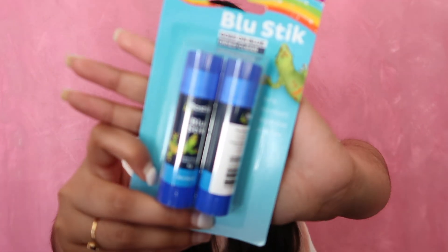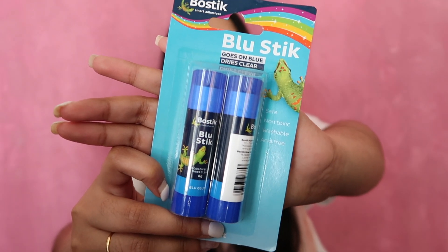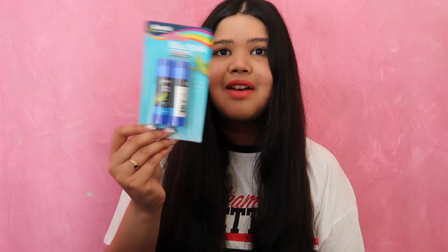Next thing I got was a two-pack of glue sticks. These were either from Kohl's or Woolies, I don't remember. I actually got these to make a vision board, but I haven't actually gotten around to doing it, obviously, because I haven't taken these out of the packaging, but I'm sure I will do that sometime. Hopefully.